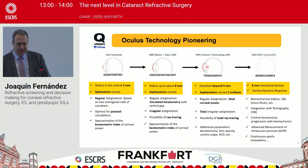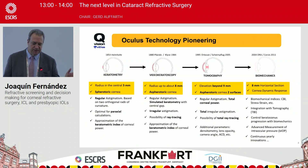Coming from the beginning, from the 19th century with Helmholtz developing keratometry, we have seen the evolution of all diagnostics in the cornea. In the last century and into the new century, Oculus has always been there developing cutting-edge equipment in order to improve diagnostics.